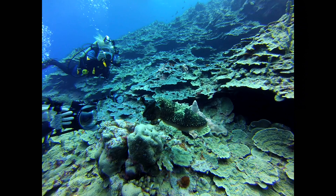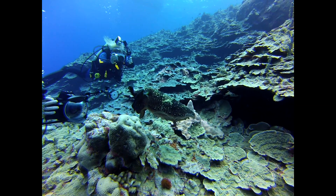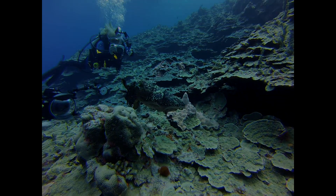Right around the corner from there was a cuttlefish — a rough guess, about a foot long. It's so ugly it's cute, and so it attracts a lot of photographers.